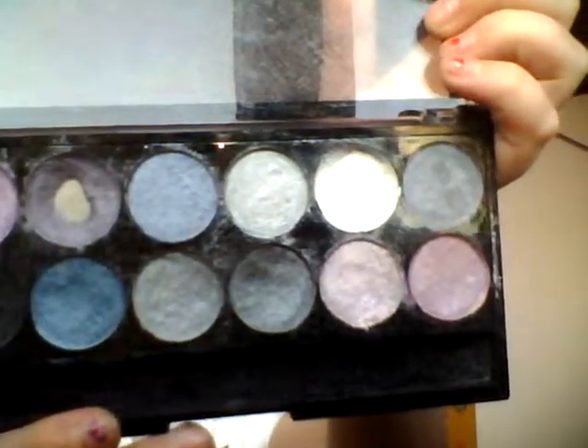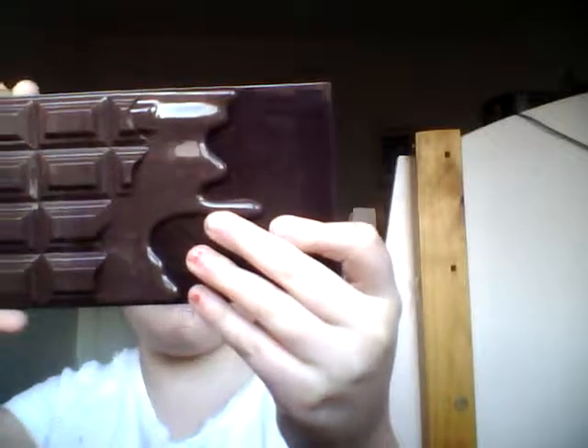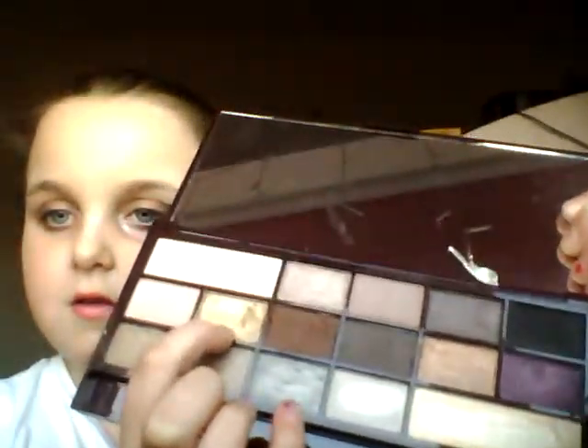Next I have this MUA Makeup Academy palette in Starry Night — I've had this for a very long time. It's got some really nice shades, a bit chalky but I've re-promoted it. And this one is the Death by Chocolate bar palette by I Love Makeup. It has so many beautiful shades — I was wearing the gold shade on my lids and another shade in my crease. I love this palette, it's amazing.